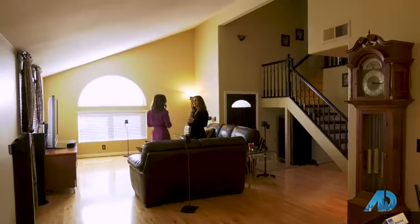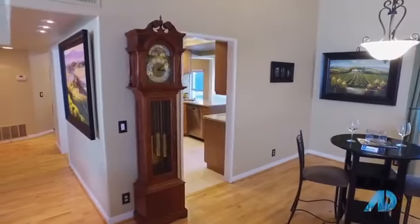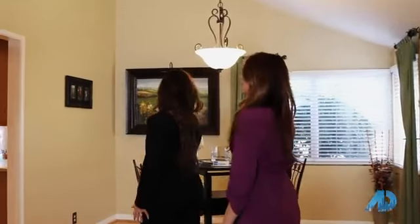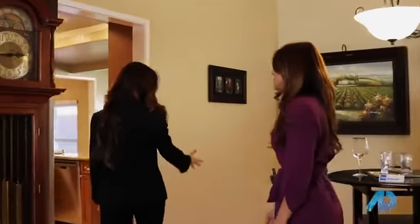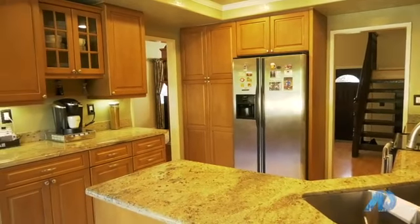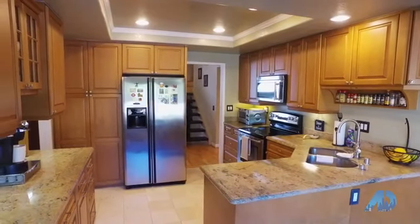I want a tour of the house! Of course, let's go. So we're in the formal living room as you enter, and you can see this is the dining area — very large with tall ceilings. You have large baseboards, neutral color paint, a beautiful kitchen with designer cabinetry, granite countertops, and stainless steel appliances.